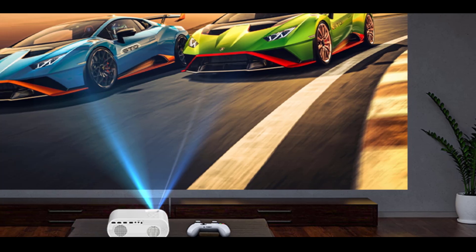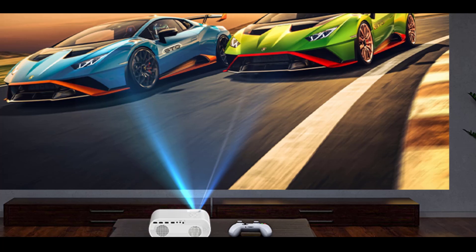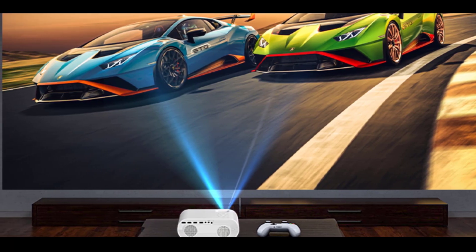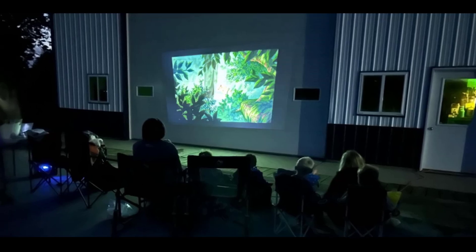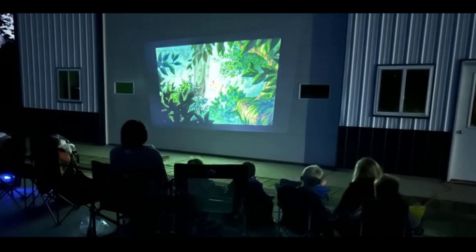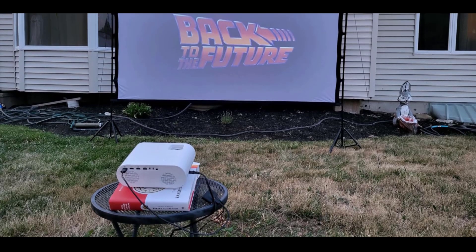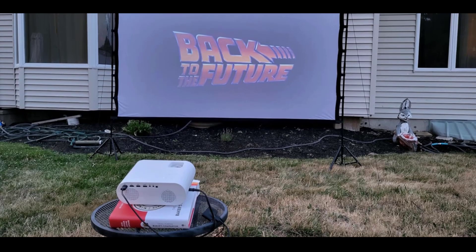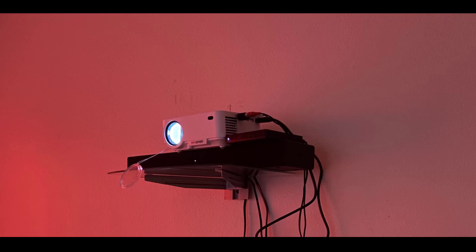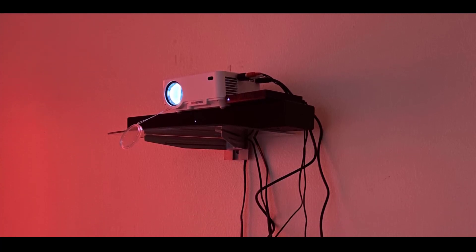Featuring an impressive lamp life of up to 50,000 hours, this projector offers long-lasting performance, saving you from frequent bulb replacements. The sleek, portable design makes it easy to transport, allowing you to create the ultimate viewing experience wherever you go. Backed by a two-year warranty and lifetime technical support, this projector offers both reliability and high-quality performance, ensuring countless memorable movie nights with ease.